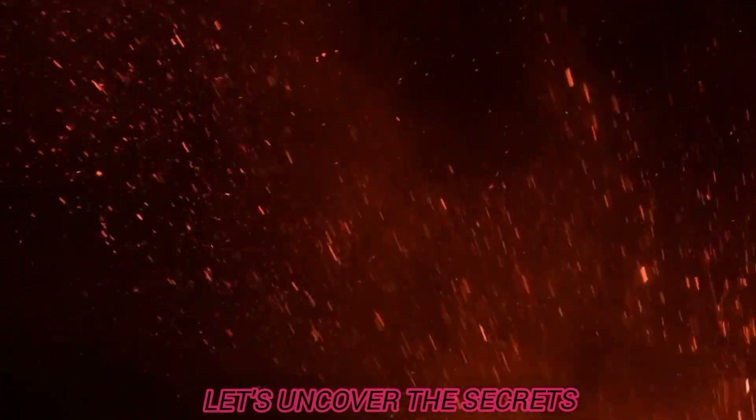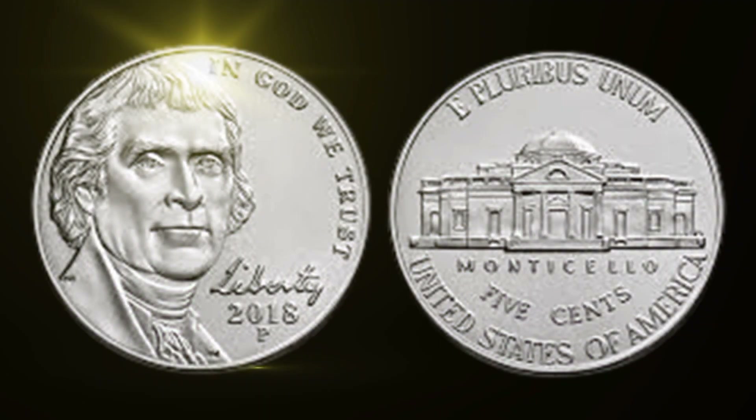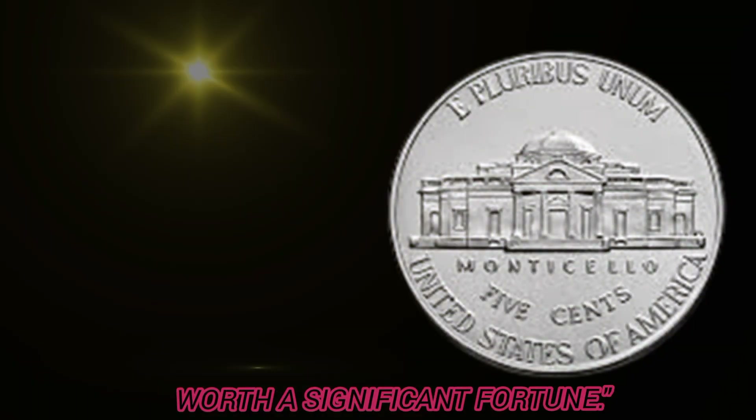Right here in my hand is the 2018 United States 5 cent coin, featuring the timeless motto 'E Pluribus Unum,' which means 'out of many, one.' While this coin is a regular part of our loose change, there are certain variations and factors that can turn it into a collector's dream and potentially worth a significant fortune.